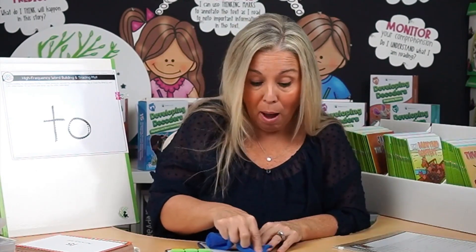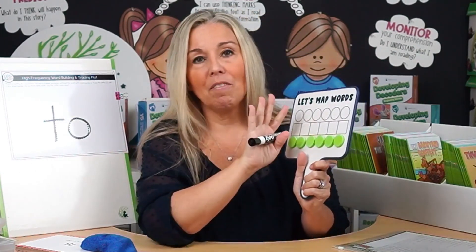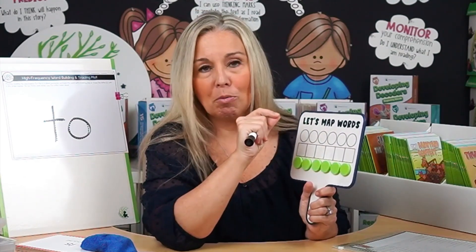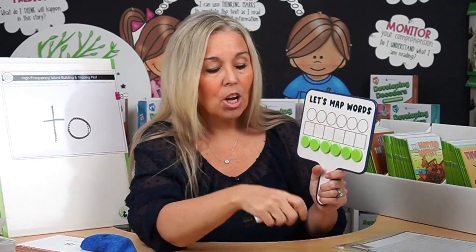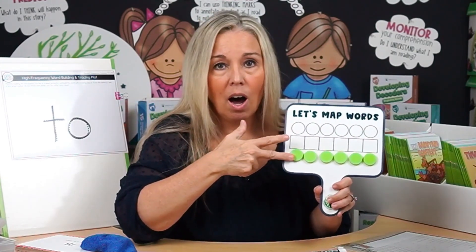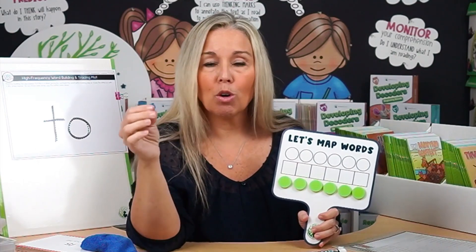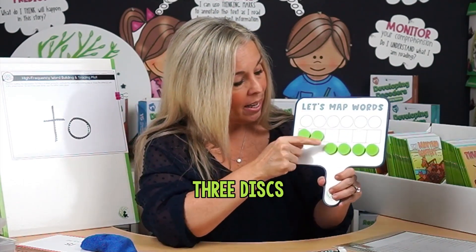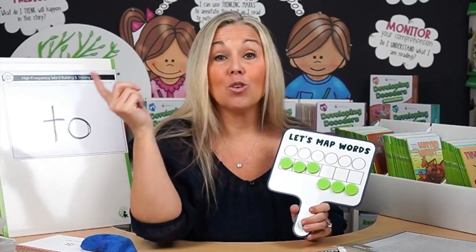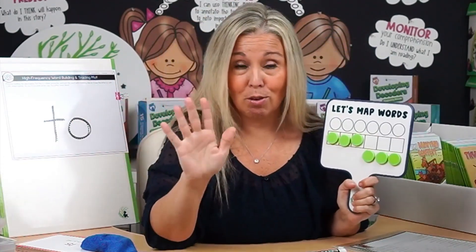Let me get my word mapping paddles out. This is a great way of teaching high-frequency words through phoneme-grapheme mapping — I also have a full video going into more detail on this. For a quick activity: say to the students, 'Friends, let's tap out the sounds in the word was.' W — uh — z — was. How many sounds do you hear? Three. We bring up three discs. What I love about the Mappets paddles is that you can do this whole group, with each kid holding a magnetic paddle.